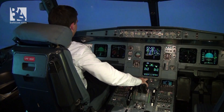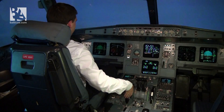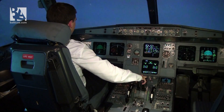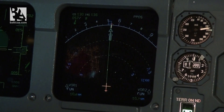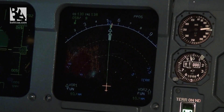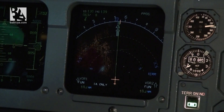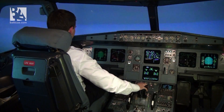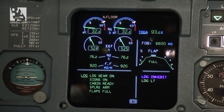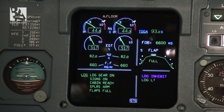Now we are approaching Madeira Airport. The aircraft is in landing configuration: flaps full, spoilers armed, thrust levers almost at idle. Here we have a GPWS callout — I'm starting to pull up, and when we reach alpha floor, the auto-throttle engages automatically, giving us TOGA thrust.